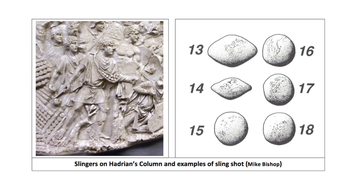Slinging was practised by all soldiers, but took a lifetime of experience for true proficiency. Slings were simple straps with leather pouches, but slingshot could be made of clay, stone or lead.